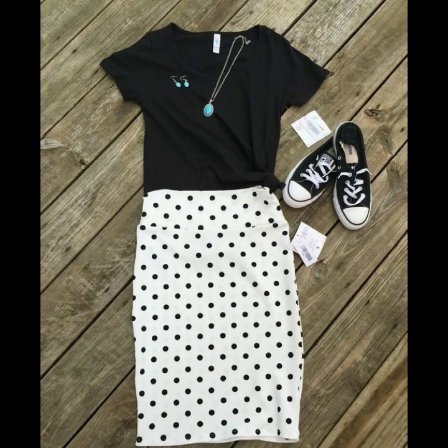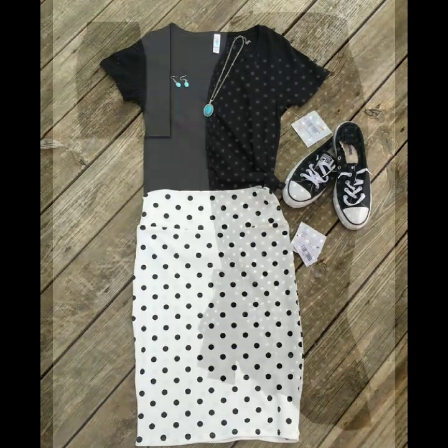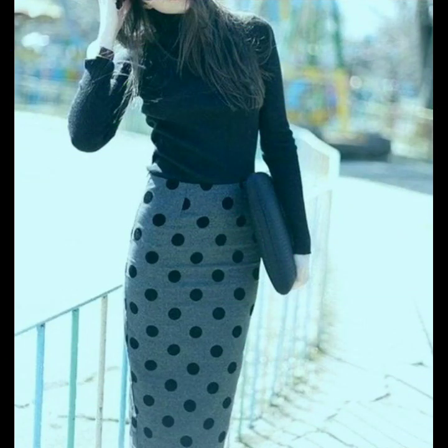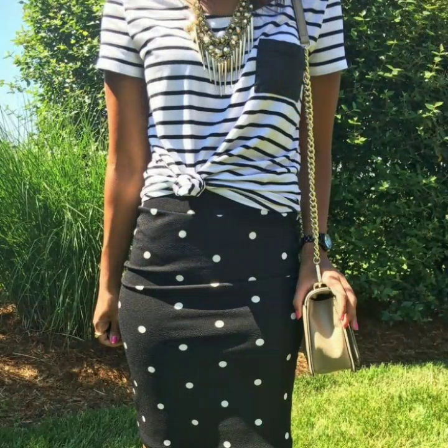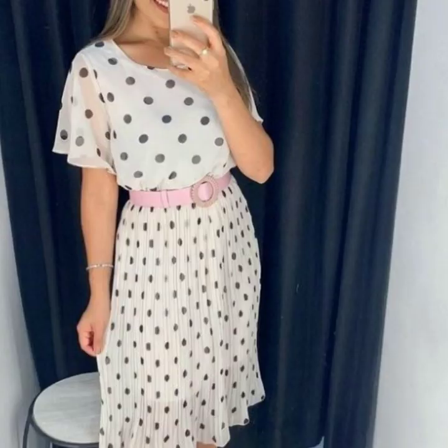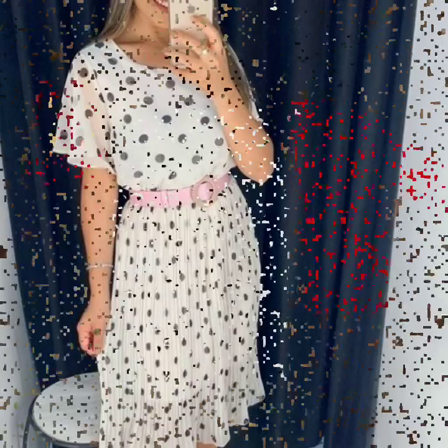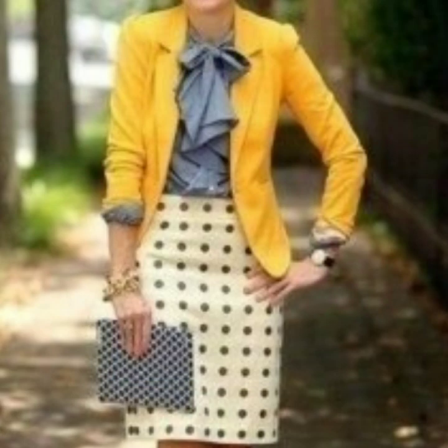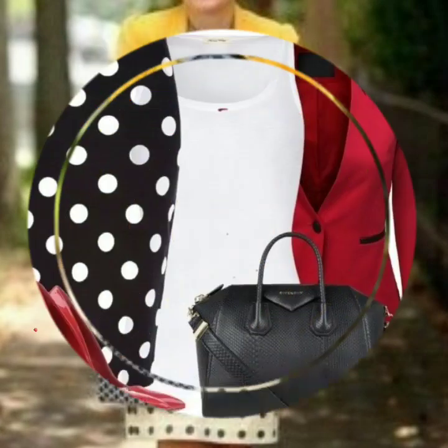These designs are for office wear and casual wear. Pencil skirts are always very much favored for office wear, so I thought to bring pencil skirt designs in polka dot print. I hope that you will love this collection and all of these polka dot print pencil skirt designs. You can see the whole outfit looks so beautiful and so classy.